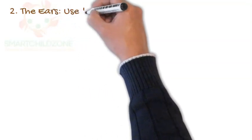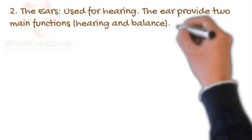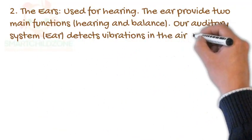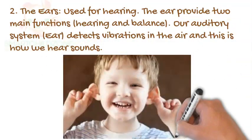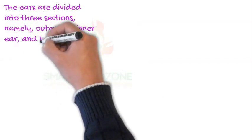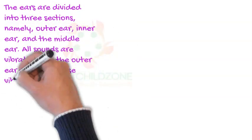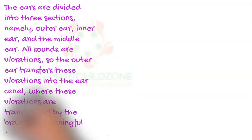The ears are used for hearing. The ear provides two main functions, which are hearing and balance. Our auditory system, that is the ear, detects vibrations in the air, and this is how we hear sounds. The ears are divided into three sections, namely the outer ear, inner ear, and middle ear. All sounds are vibrations, so the outer ear transfers these vibrations into the ear canal, where they are transformed by the brain into meaningful sound.